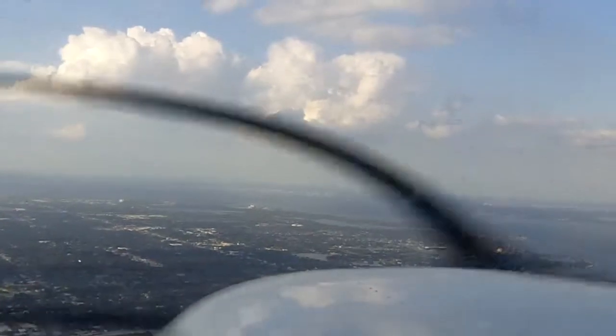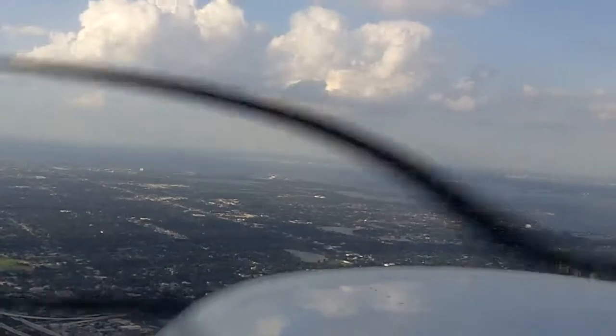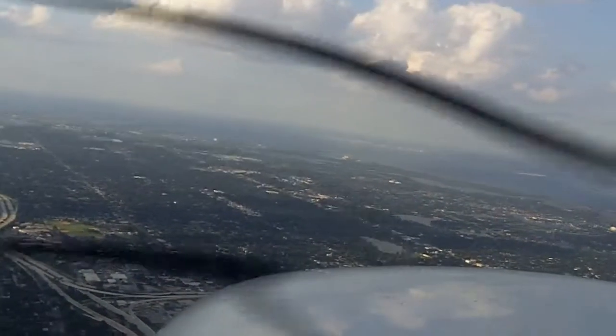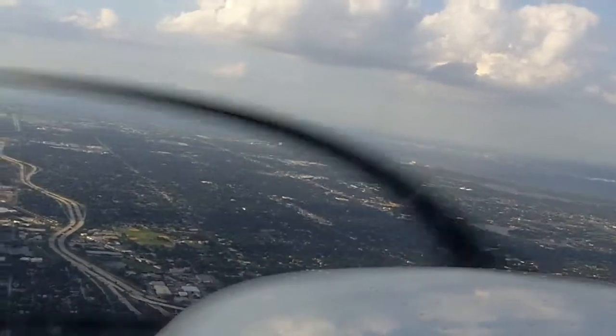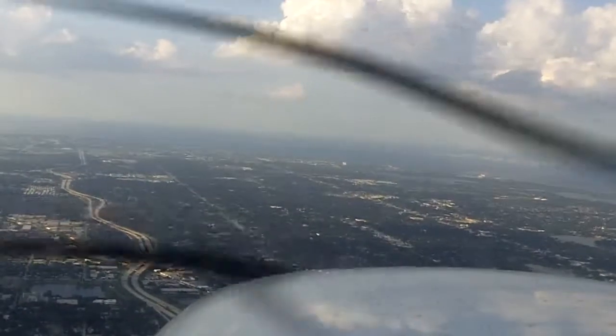St. Pete Tower, 426 Sierra Juliet with you on the localizer 35R. 426 Sierra Juliet, St. Pete Tower, runway 35R, cleared for the option. After the option, fly heading 350, maintain VFR at or below 1,600. Wind 060 at 10, gusts 17.